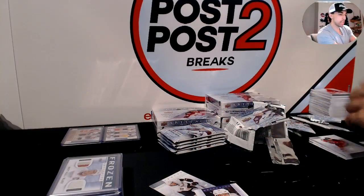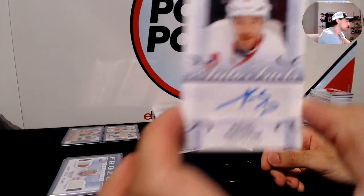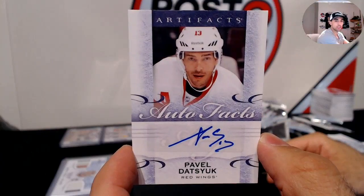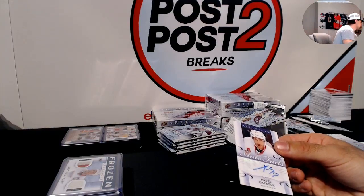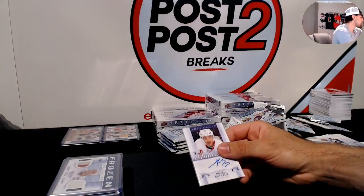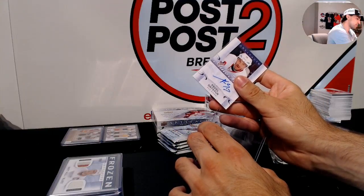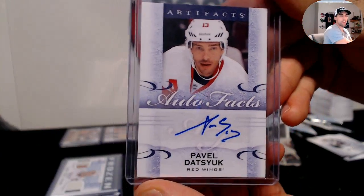Wow, really nice for the Detroit Red Wings — Autofax of Pavel Datsyuk. One of the nicest Autofax we've had so far. I'll get the Datsyuk into a top loader right after the break. Sweet hit — Pavel Datsyuk Autofax for the Detroit Red Wings.